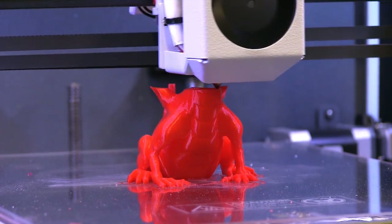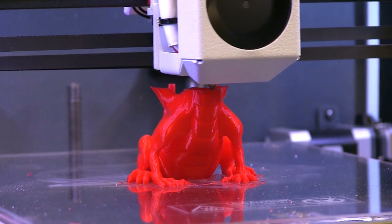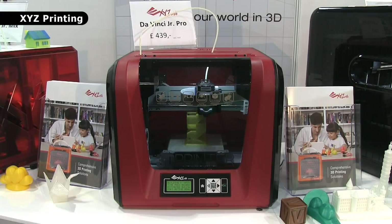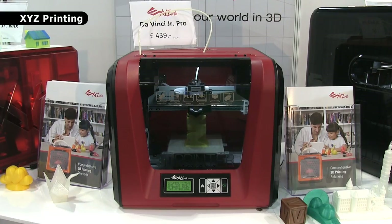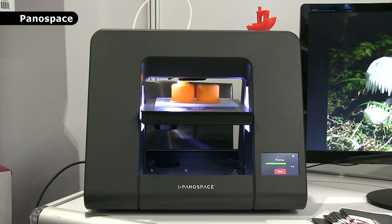Today, the majority of 3D printers build objects by extruding a thermoplastic. At the entry level of the market, here at TCT we have machines from established players like XYZ Printing and TierTime, as well as newcomers such as Shining3D and Panaspace.